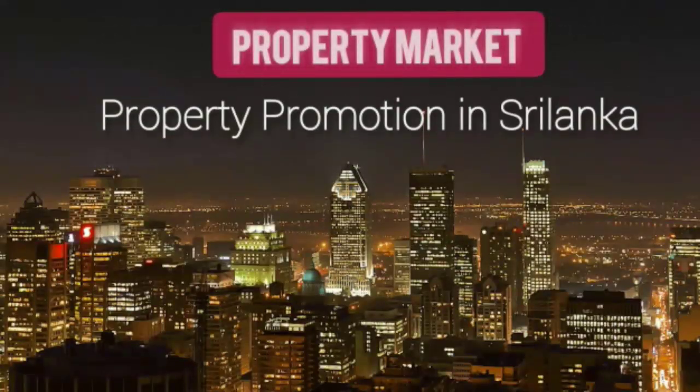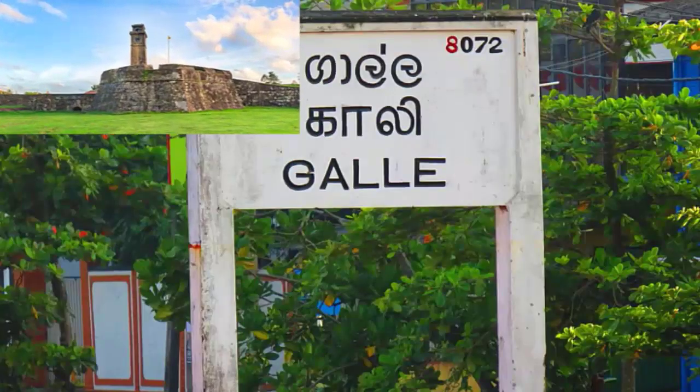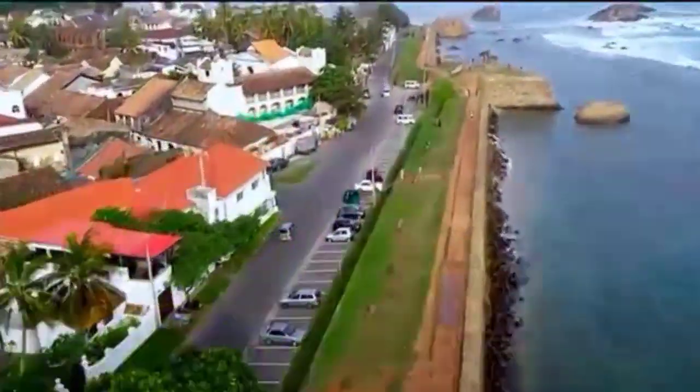Hi! Welcome to Property Promotion. Today we bring information about a beautiful villa for sale immediately and at a very low price.